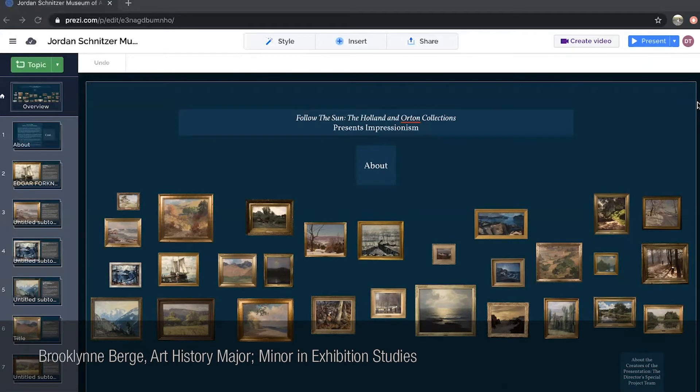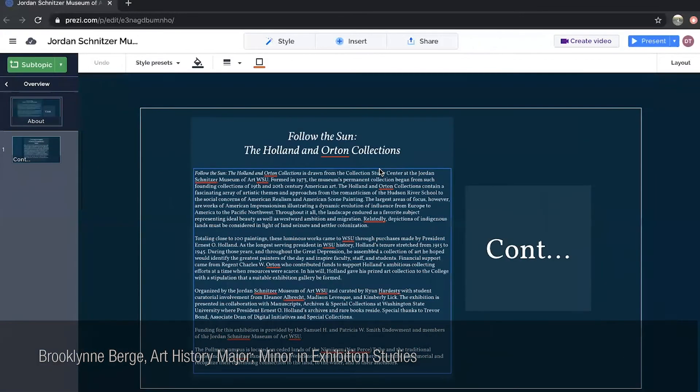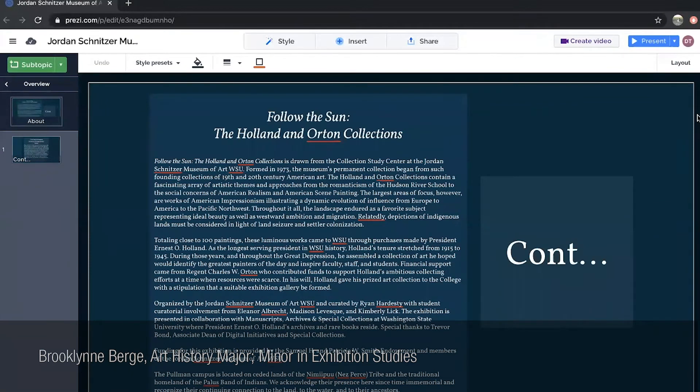On the Prezi we included an 'About' feature that, when clicked, includes the 'Follow the Sun: The Holland and Orton Collection' text panel introducing the collection and crediting Ryan and the 490 team. It was important to include this information to further viewers' understanding of the exhibition, encourage learning, and further the gallery space feel.